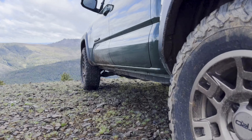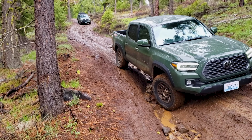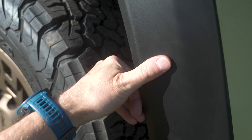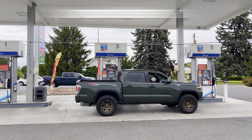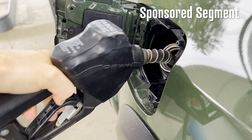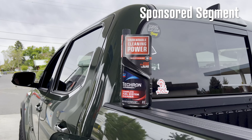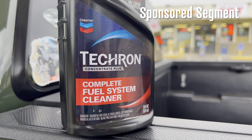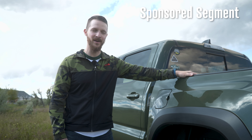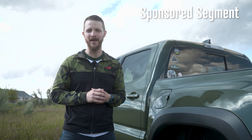Sidebar: this truck is not going to be a pavement princess — it already has pinstripes in its first couple months with me, but that's going to happen. I do plan on staying on top of all maintenance, including using only high-quality gasoline like Chevron and using Tecron complete fuel system cleaner at every oil change. The truck only has 1,500 miles on it so it hasn't gotten it yet, but it will when the time comes. Thank you, Chevron and Tecron, for supporting my channel.